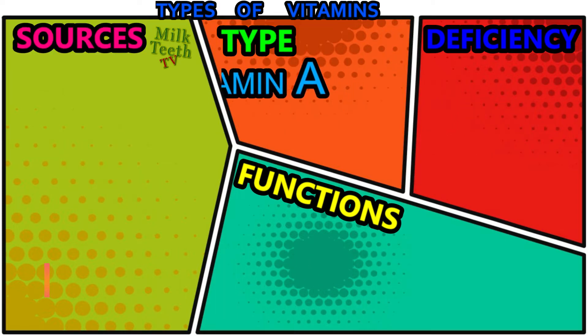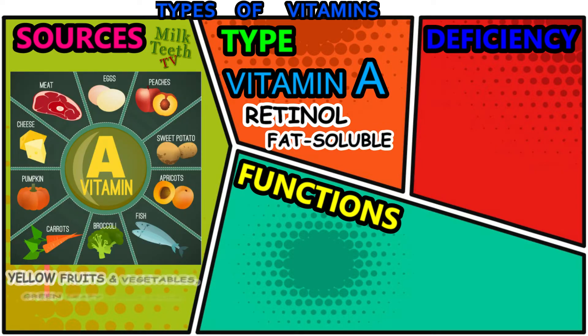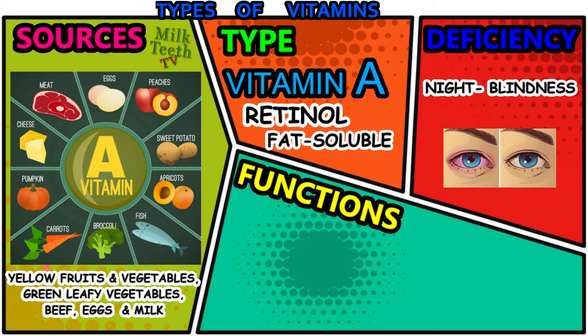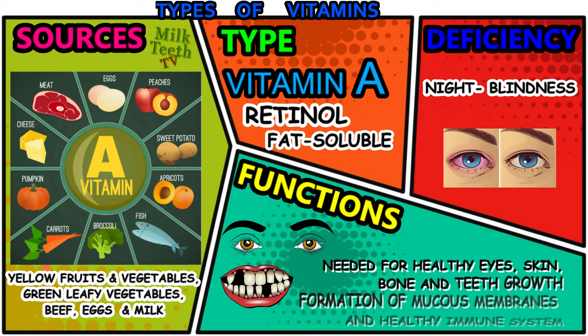Vitamin A — scientific name: retinol. It is a fat-soluble vitamin. Sources of vitamin A are yellow fruits and vegetables like apricots, carrots, pumpkins, and peaches; fish; green vegetables like broccoli; meat; and eggs. The deficiency of vitamin A can cause diseases like night blindness. Functions of vitamin A: it is needed for healthy eyes, skin, bone and teeth growth, formation of mucous membranes, and a healthy immune system.